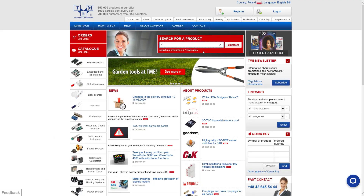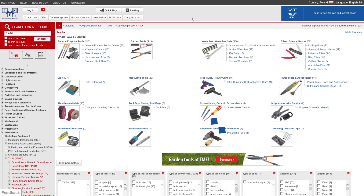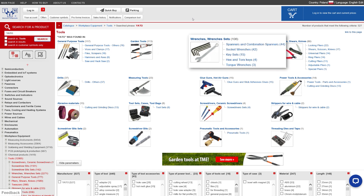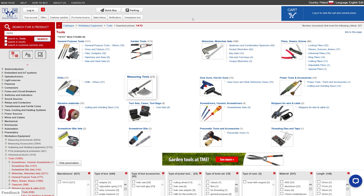On the TME offer you can find YATO tools in a variety of categories such as general-purpose tools, garden tools, wrenches, drills, measuring tools, power tools — and the list is growing.